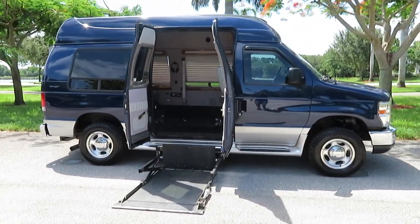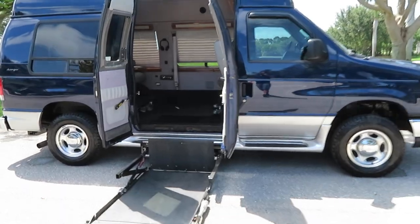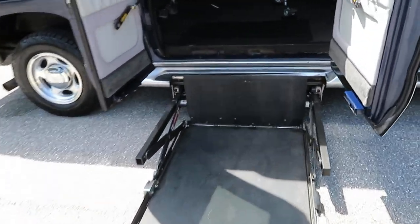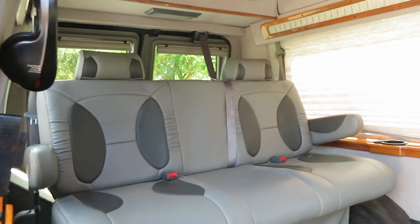Visit us on all the platforms — give us a like and a follow please. When we get to 10,000 subscribers we are going to give away a free handicap van to a lucky family. Look at this thing — it's gorgeous, 31,000 miles.